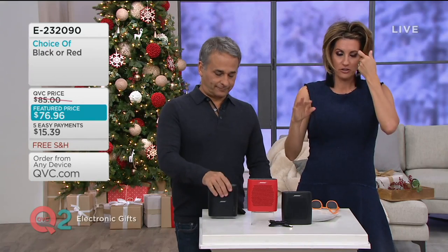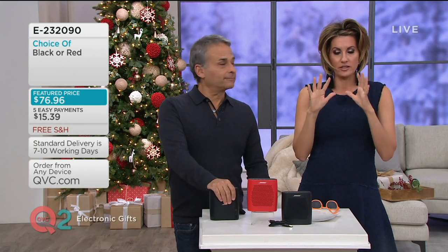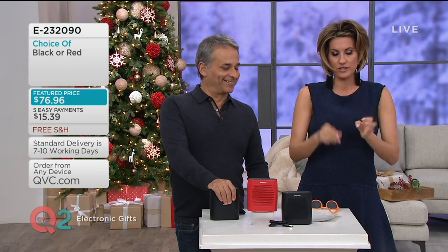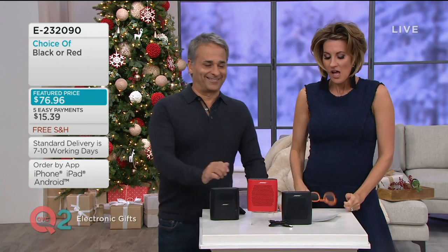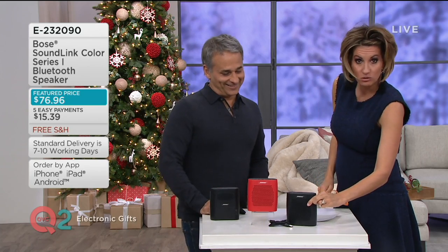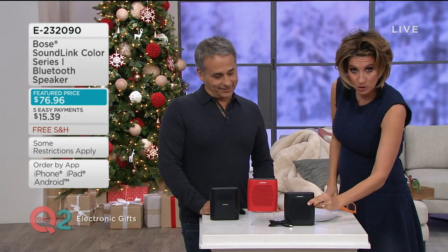Stocking stuffer extraordinaire, crazy good. You will always take the best selfies with this lighting situation that clips onto any phone. However, we're not talking about that. I own exactly this — the Bose SoundLink.